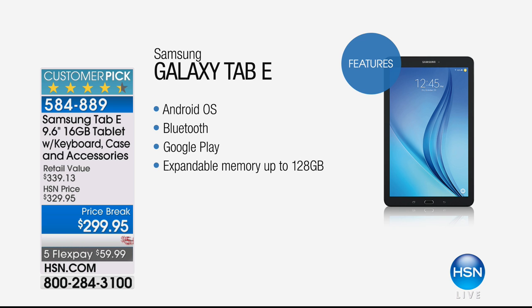This is the Android operating system — this is Lollipop. The Android operating system is the number one mobile operating system in the world. This has Bluetooth built in, Wi-Fi built in, and the number one app store in the world built in. You can octuple the memory that's already on the tablet just by popping in a $10 or $15 microSD card.